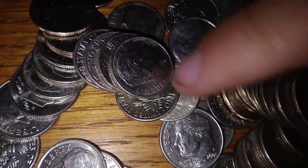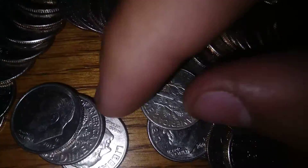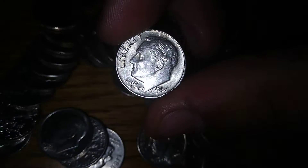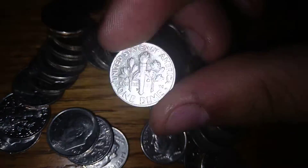I see silver right there. I can see the D mint mark poking out. Let's see what it is. 1964. Holy moly. That thing's moving, that thing's shiny. That's 90%. I'll take it. Let's put that right here.